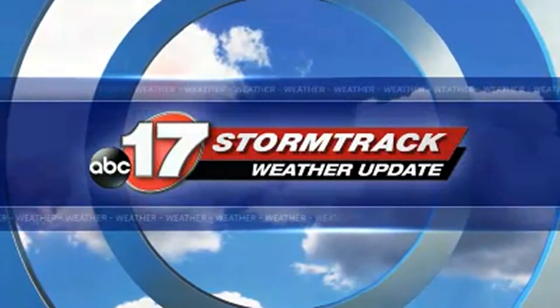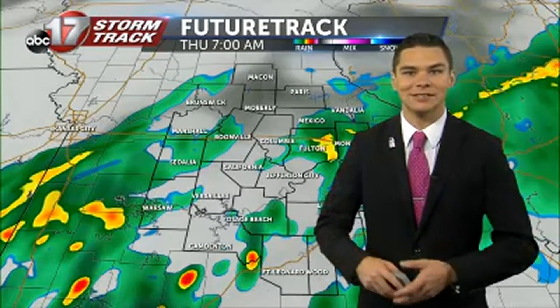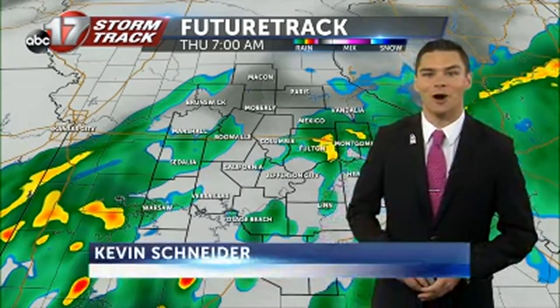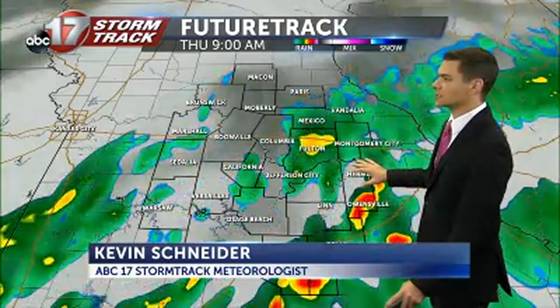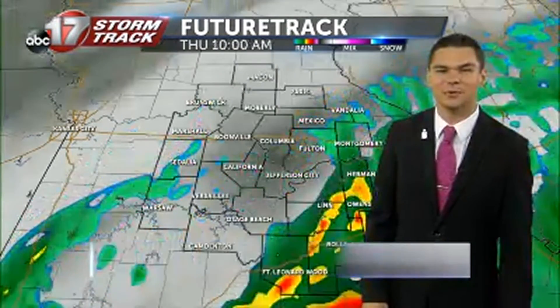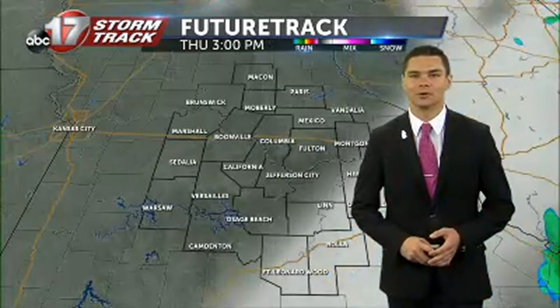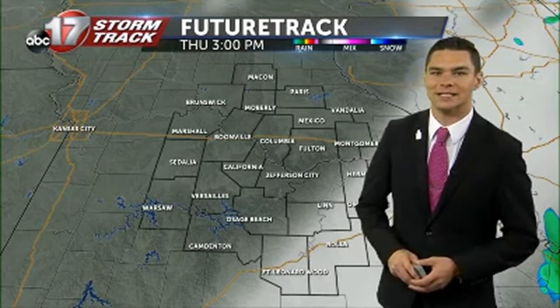We're going to be spending another morning tracking what's left of some of the showers here as we get into your Thursday, but looks like this may be the last time we're doing it for a while here across mid-Missouri. Looking at future track again, rotating some of this moisture, if we're going to see any of those heavier pockets of rain, going to be staying south of Highway 50 in some of our far southern counties, close to that I-44 corridor, largely where we've been seeing it over these last couple of days.